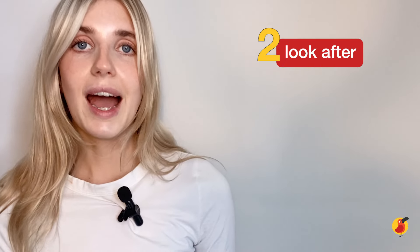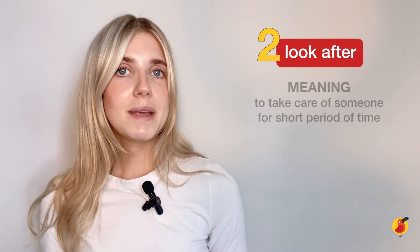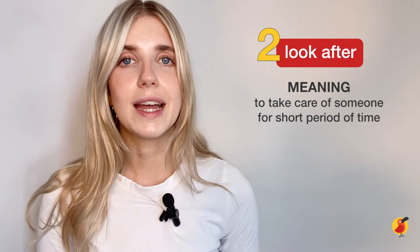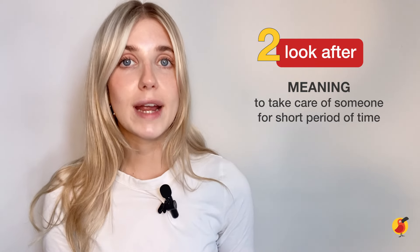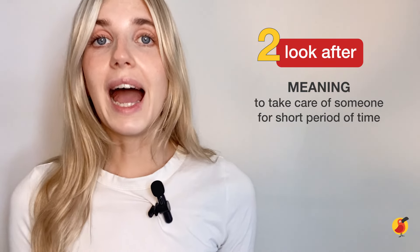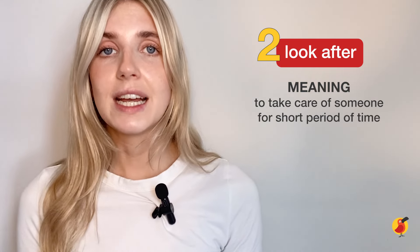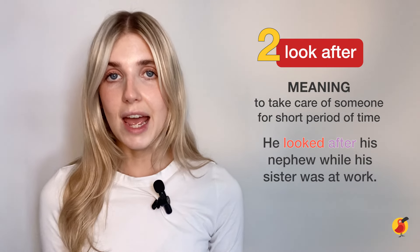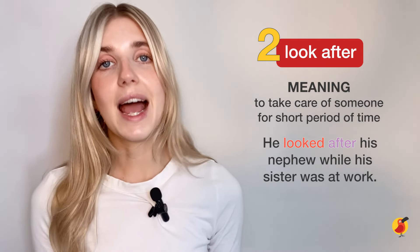Our next phrasal verb is 'look after.' This is similar to the previous one, but it's not quite the same. It means to take care of someone, but it could be for a short period of time and it doesn't mean that you're raising them. You might look after someone temporarily if they are unwell. For example: He looked after his nephew while his sister was at work.